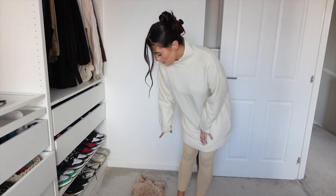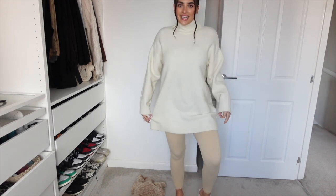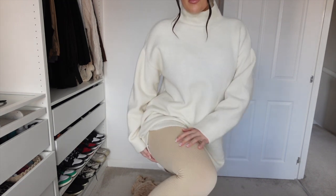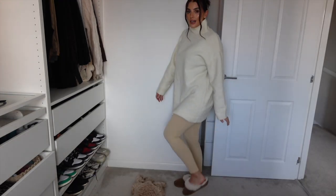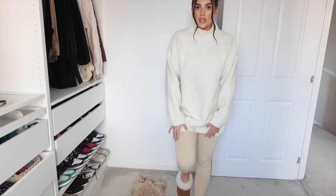Here are the leggings on — I've just paired them with an oversized jumper and my slippers because this is probably how I'd wear them the most. Super comfy, this ribbed material is so soft, like it was so buttery soft to put on. They're a really nice length as well, they're not too long. Ten out of ten from me, highly recommend, and I literally want to keep these on because they're just so soft.